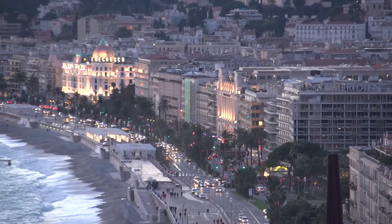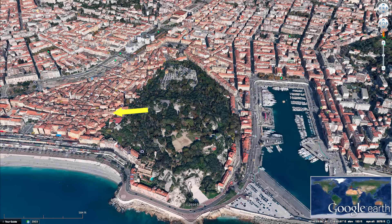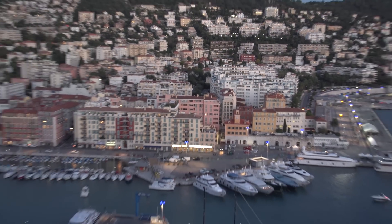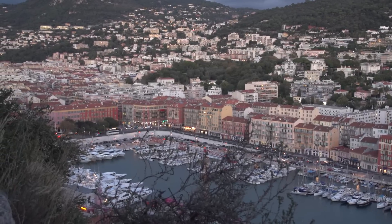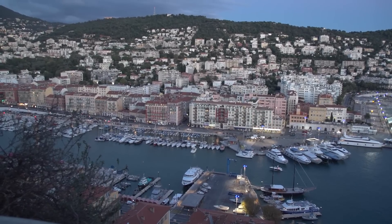The shoreline view gets even better as the night lights come on. While you're up on the hill enjoying the town view, be sure to walk to the other side of the hill for the harbor view, and there's a beautiful green park in between. Looking down from the other side of the hill you see the small boat harbor called Port Lympia and in the distance Cape de Nice.